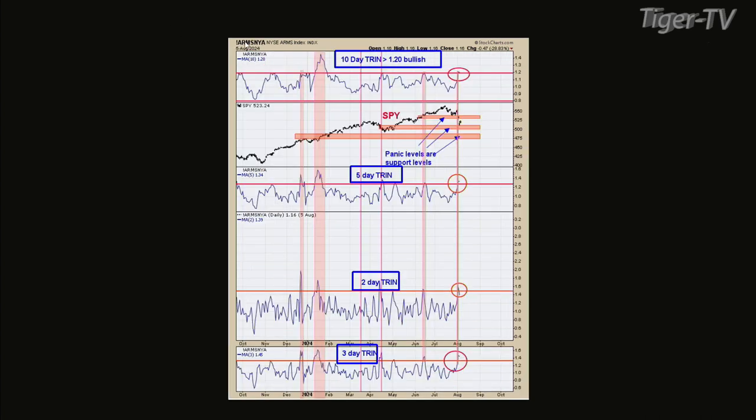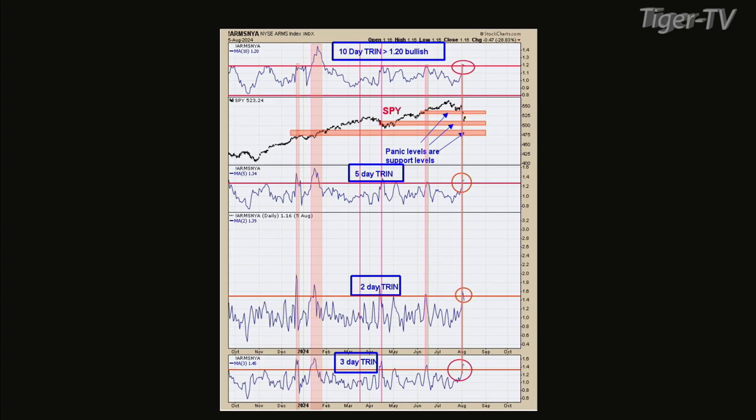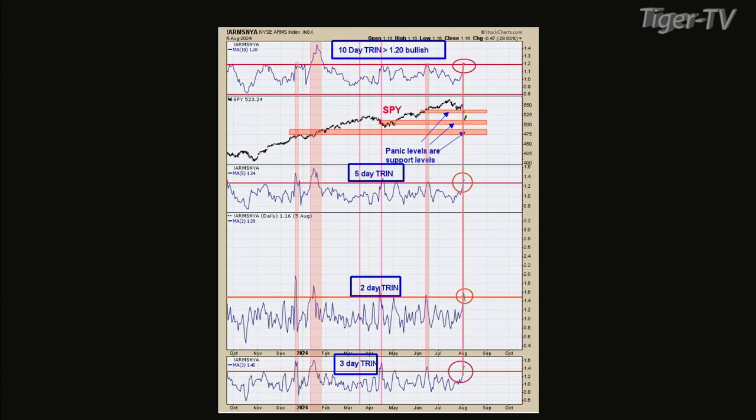Let's look at chart two. This is all the short-term stuff. The bottom one's a three-day, next window up is a two-day average of the trend, next window up is a five-day average of the trend, top window is a ten-day average of the trend. All those — two, three, five, and ten days — all hit in bullish territory yesterday. So you had a pretty worthwhile time frame for a low that may last at least a month. I think this route will probably go into September, and you got enough panic to get things going.